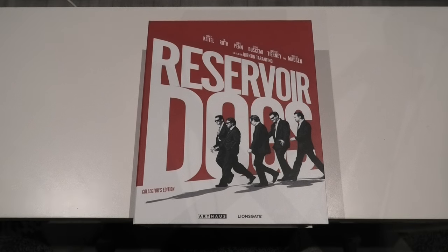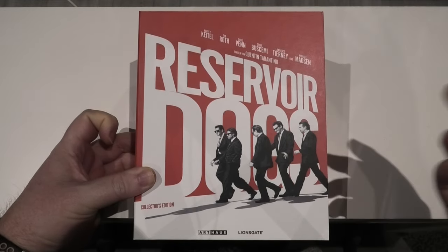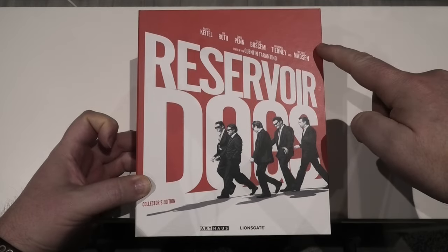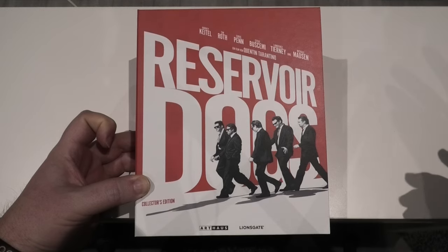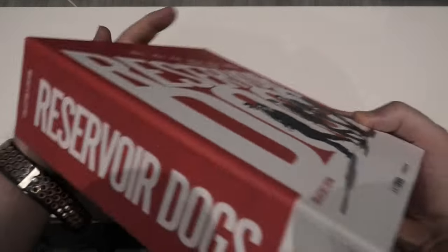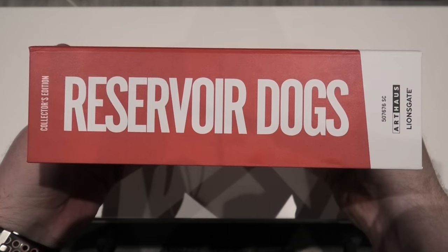Right, so here we go — Reservoir Dogs. The box itself is a nice, hard, rigid box, as you'd come to expect. When it comes to the artwork, it's as simplistic as it gets: you simply have Reservoir Dogs, the names of the cast up top, Quentin Tarantino's name, and a couple of characters down the bottom. Very simplistic, but I wouldn't change a thing — I think it looks fantastic. It is quite a meaty looking edition and it needs to be when you see all the contents inside.